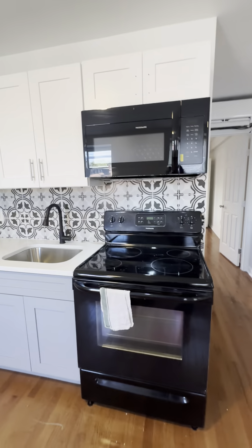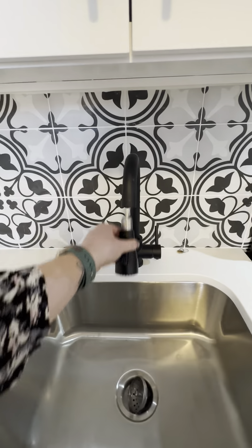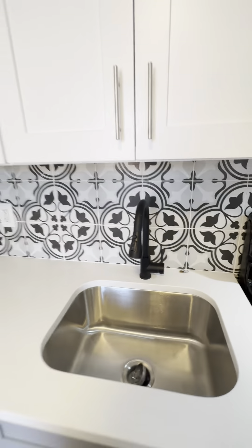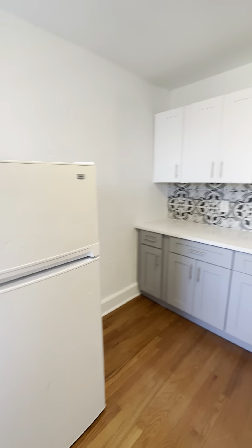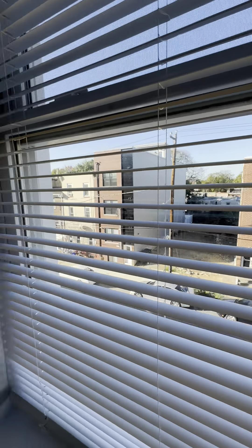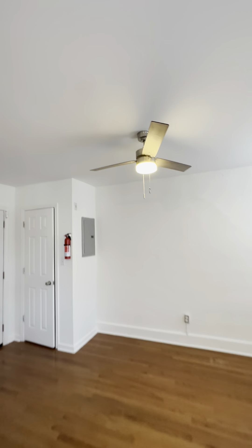We have an electric range, built-in microwave, nice deep sink with a spray nozzle. New cabinetry, countertops and backsplash, and the refrigerator's here. The view from this window is of Haverford Avenue. And there is a ceiling fan in here for some extra coolness.